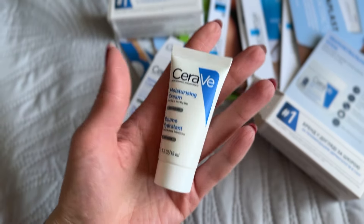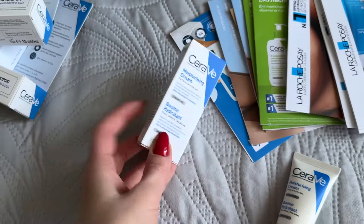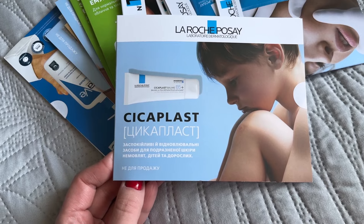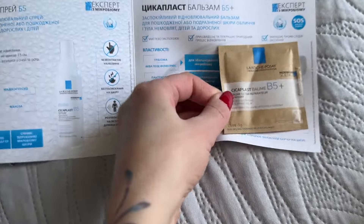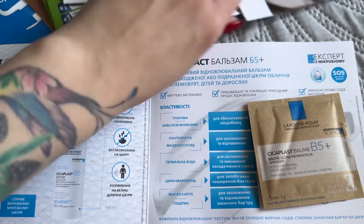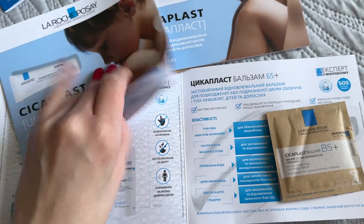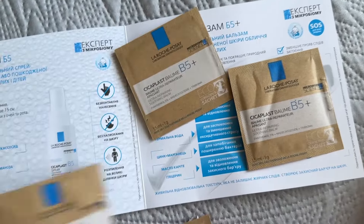Ось так виглядає сам крем — досить хороший об'єм як для пробника, тут 15 мл. Зразу поскладаю макулатурку. Цей також витягну з коробочки — таких Різа мені дала три, я один відклала для Ані, також подарую їй. Заспокійливі відновлювальні засоби для подразненої шкіри немовляти, дітей та дорослих. Одну упаковку залишу, щоб почитати про властивості.